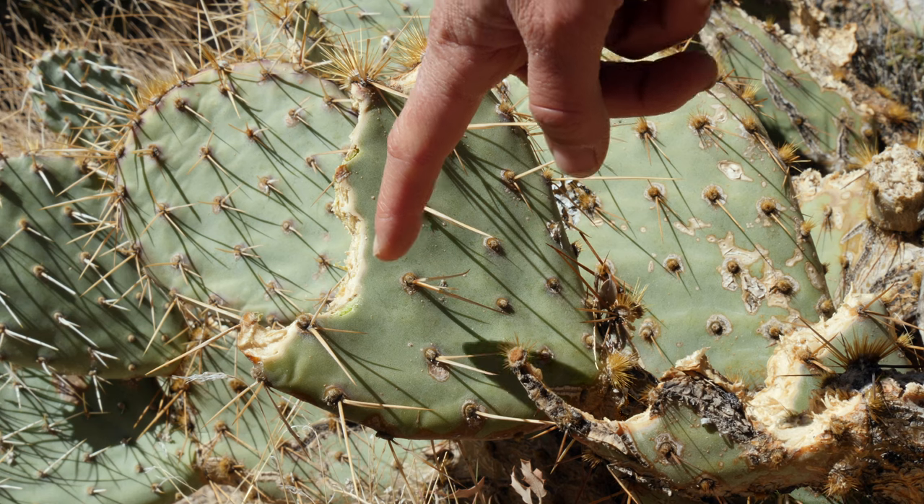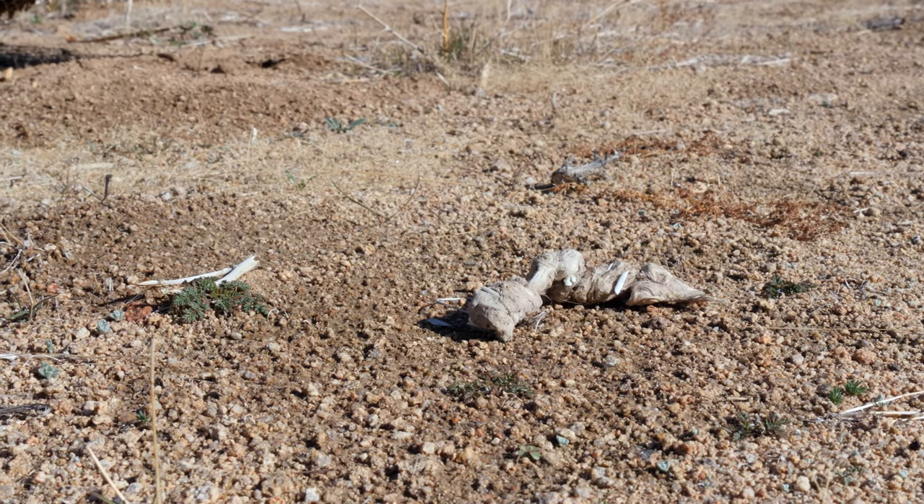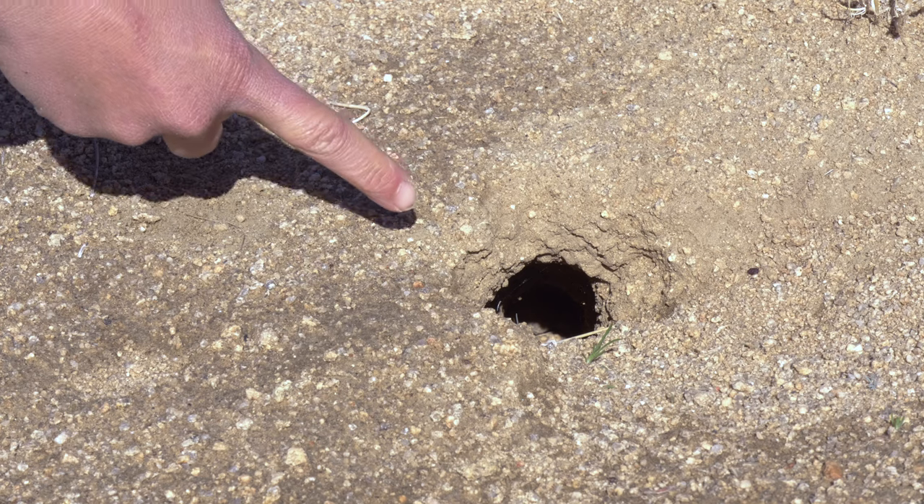Look, here's part of a plant someone's been chewing on. Here's a piece of poop. And here's a burrow that someone dug. So the animals are definitely here, even if I'm not seeing them. Let's meet Ranger Bill to learn more about the unique creatures who live in the desert.